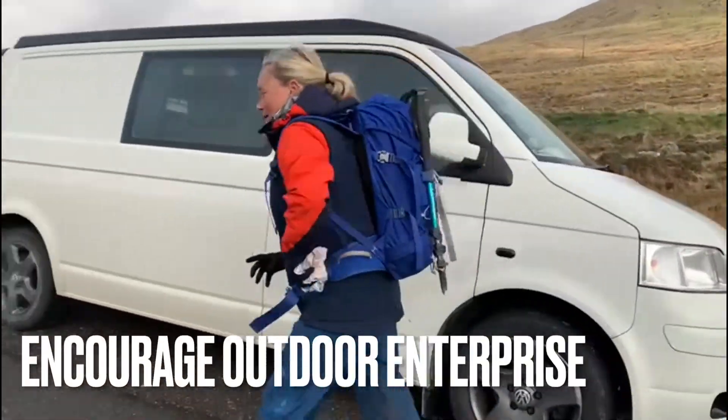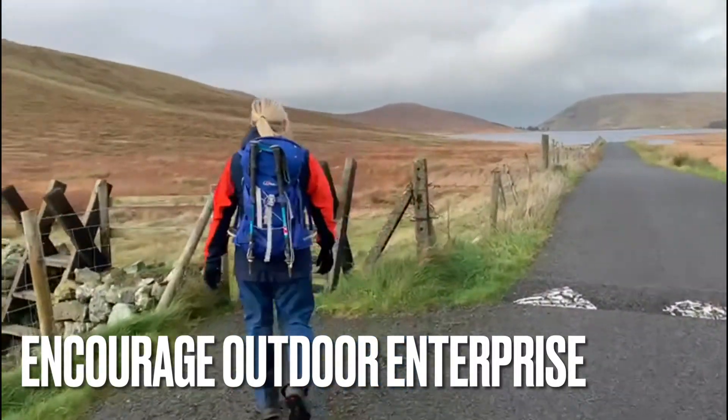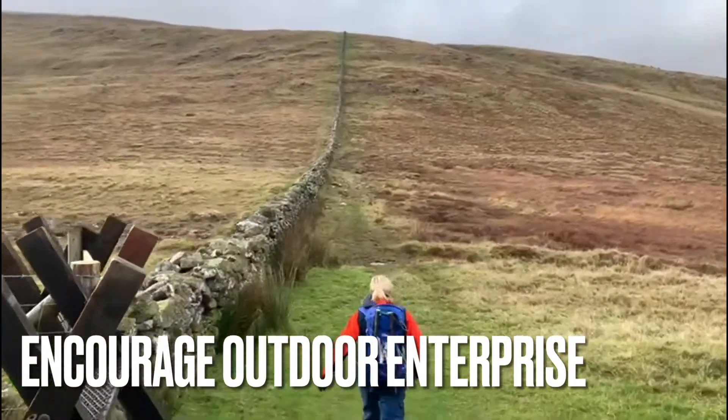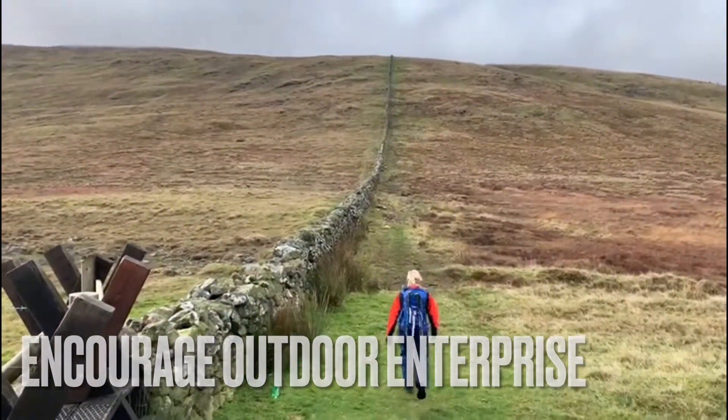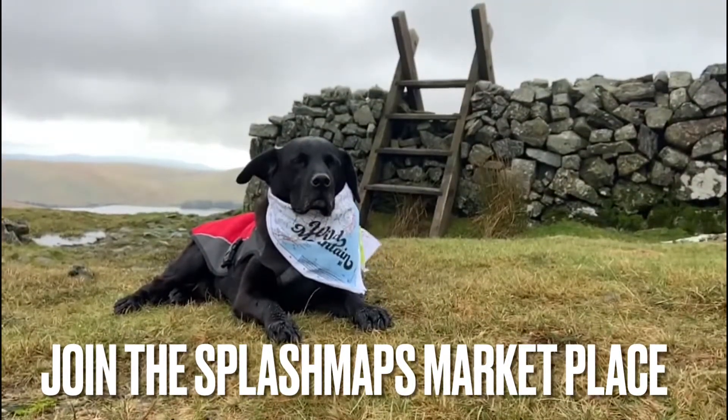So what are you waiting for? Just get out there. And perhaps, like Cathy and Petra, you'd love your brand on your local area. So why not talk to us about your ideas and join in the Splash Maps Marketplace. You too could look as awesome as Riley. Thank you.